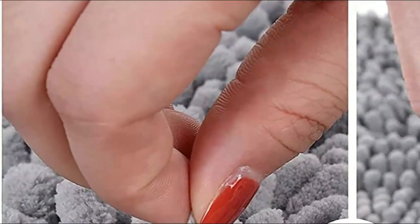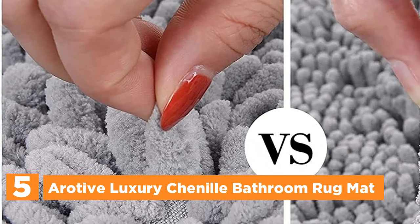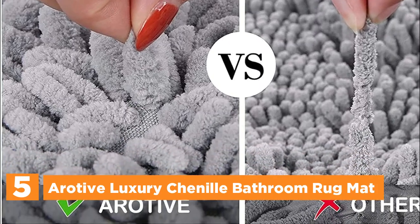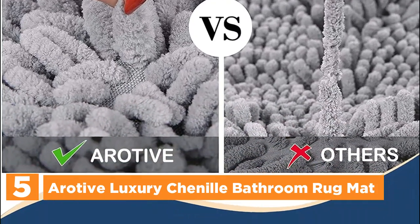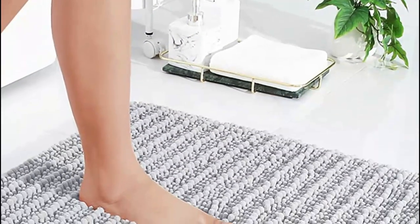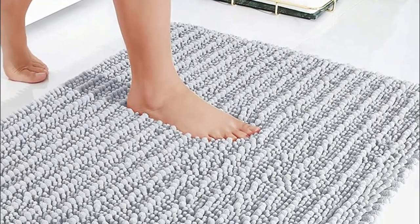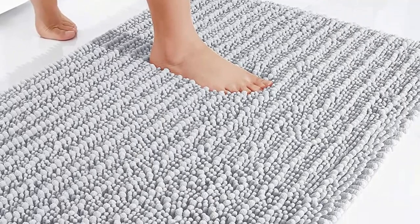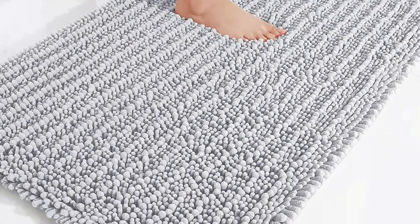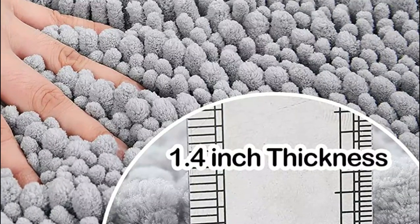Starting our list at number 5, the Aerotiv Luxury Chenille Bathroom Rug Mat. Luxury bathroom rugs offer a plush and cozy feel, providing exceptional comfort and support for your feet. The soft pile gently soothes your tired feet and shields your toes from the cold bathroom floor. Stepping out of the shower or bathtub, you can enjoy superior comfort that feels like walking on a cloud.